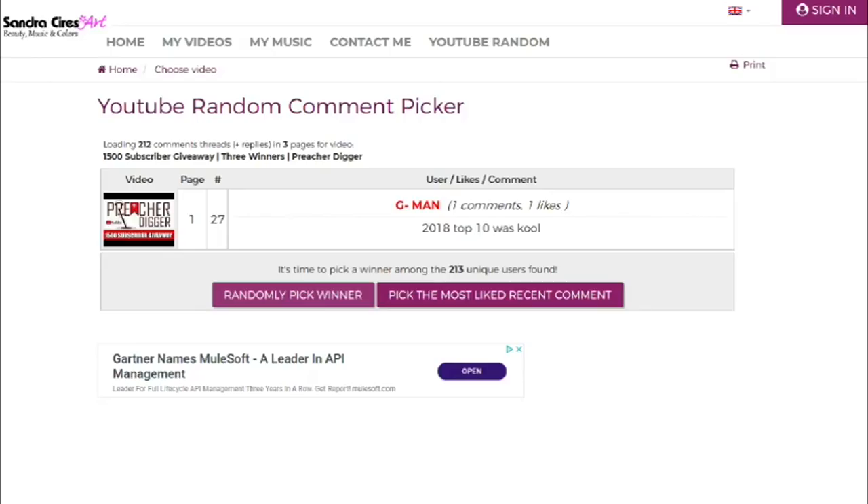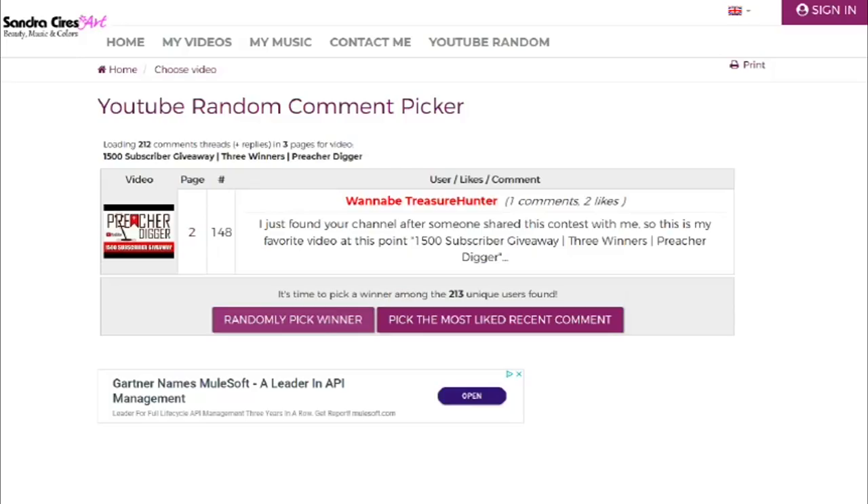Let's move on to the third one now. This is going to be for the AT Bracket Support Bracket — Wannabe Treasure Hunter! Congratulations Wannabe Treasure Hunter for winning the AT Bracket and the Preacher Digger sticker as well. You said: 'I just found your channel after someone shared this contest with me, so this is my favorite video at this point — the 1500 subscriber giveaway.' I appreciate you tuning in and subscribing, Wannabe Treasure Hunter.